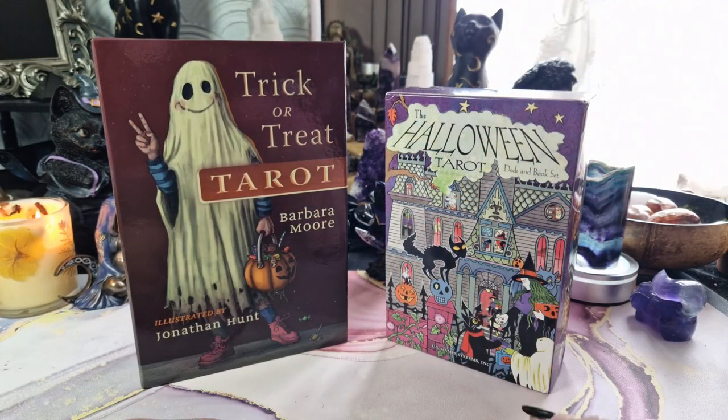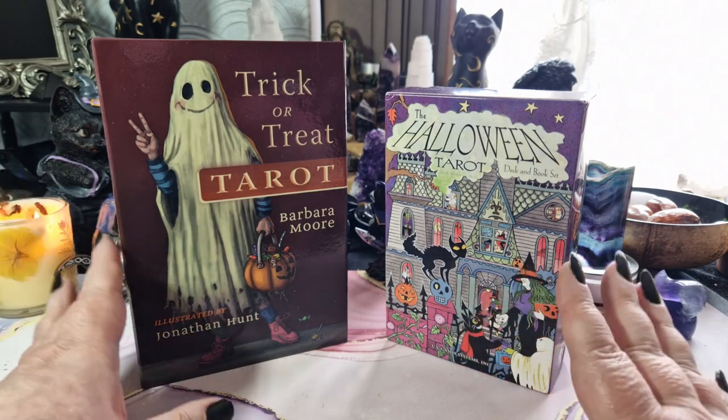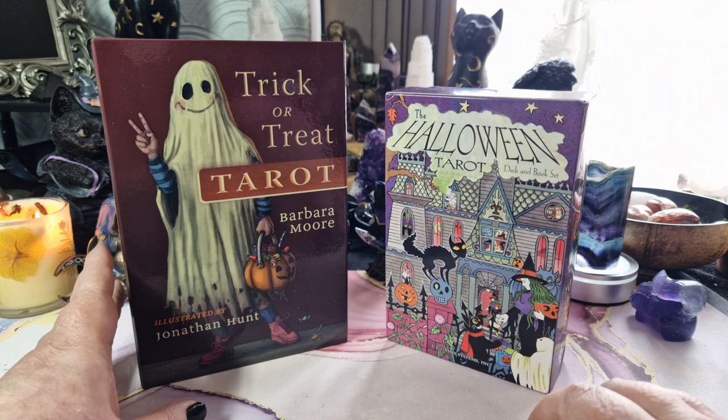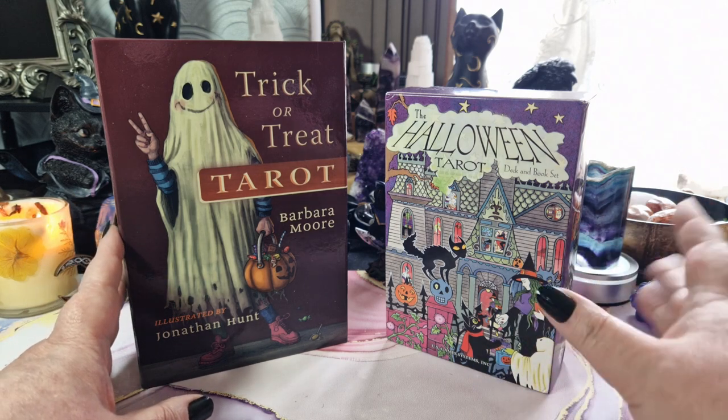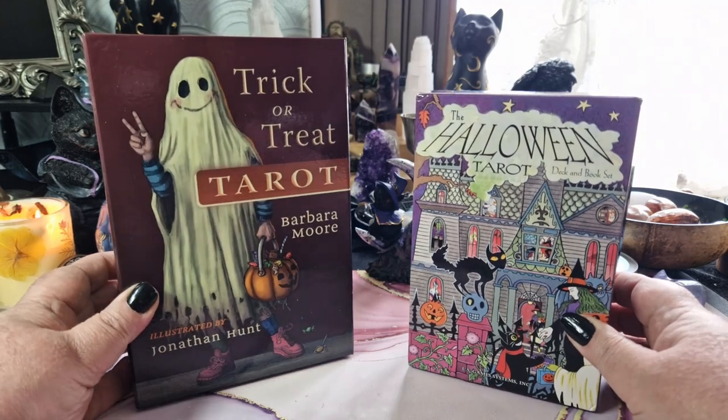Hello, it's Lisa from Mythical Witchery. Welcome back to my channel. Today I'm doing part two of a three-part series on Halloween tarot decks. Today we're looking at the Halloween Tarot and the Trick or Treat Tarot.